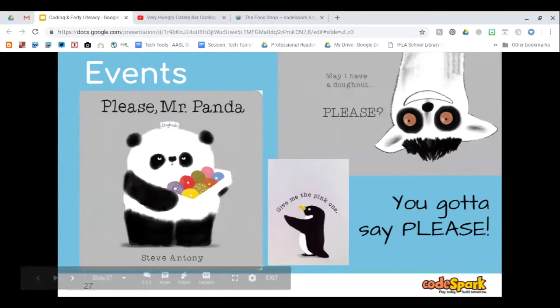The picture book I use to introduce events is Please Mr. Panda. He has donuts and asks his friends if they would like one. Each friend says 'Give me the pink one,' and he says no. It's only when he hears a 'please' that he gives a donut to a friend. That is the event that has to happen — you have to say please in order to get a donut. It's also great for working in manners for kindergarten, first grade, and even preschool.